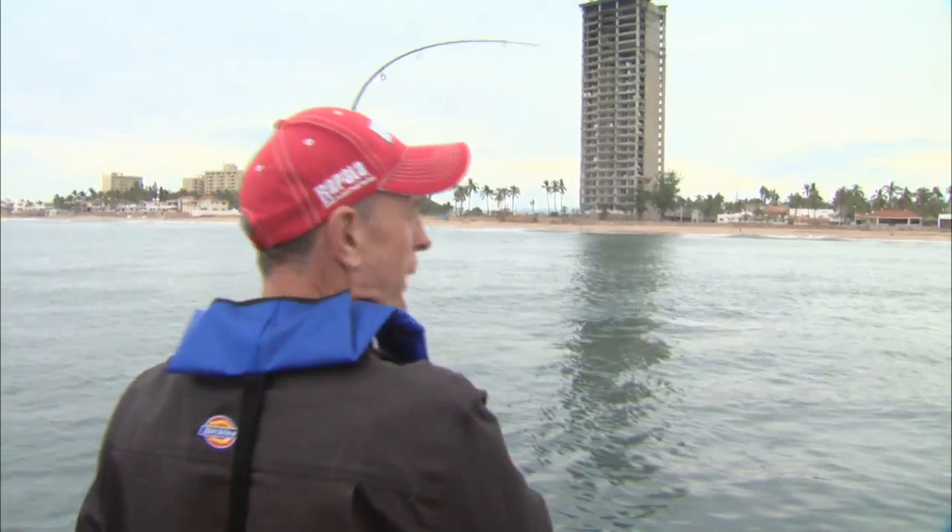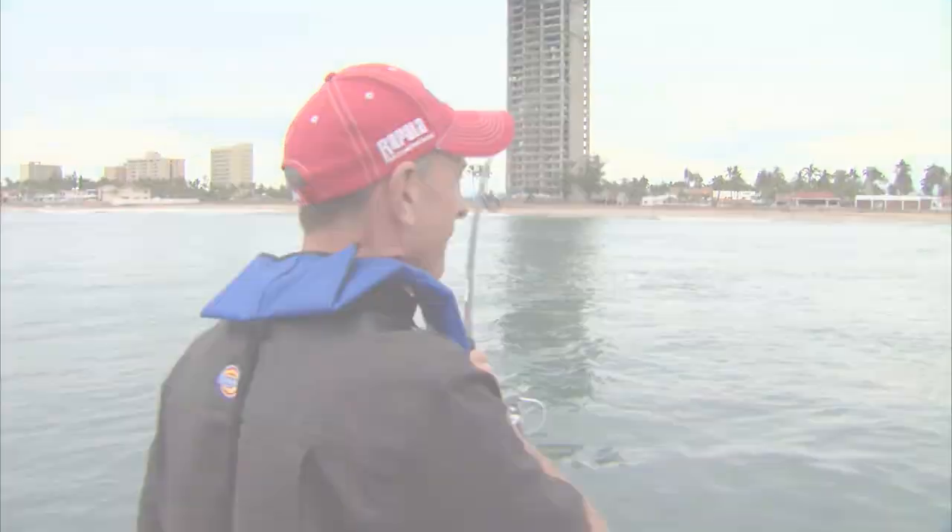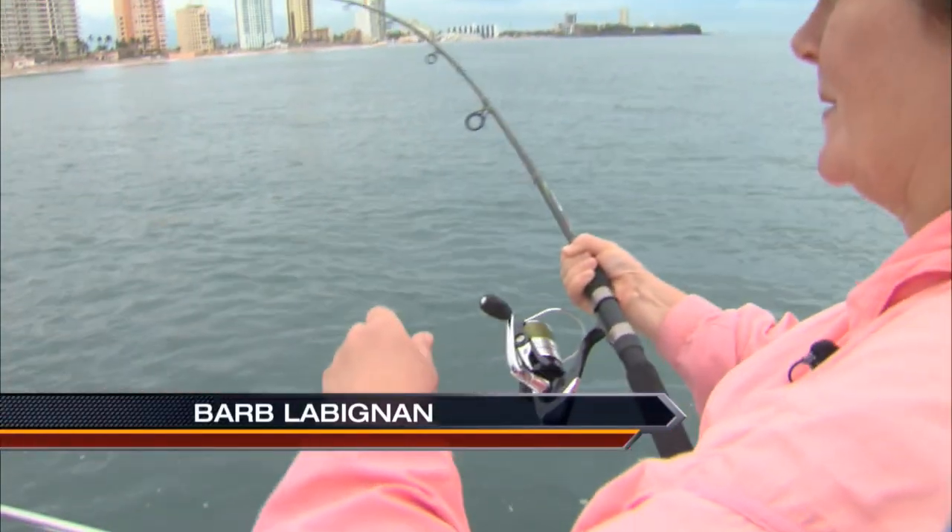Fish on! I think I got one on, Barb. Good going. Okay, do you want to fight it? Sure. I mean, how often do you get to cast into a school of jacks and get rooster fish? Oh, it's awesome!